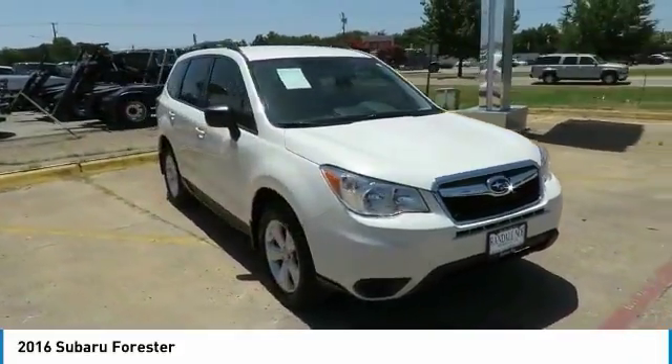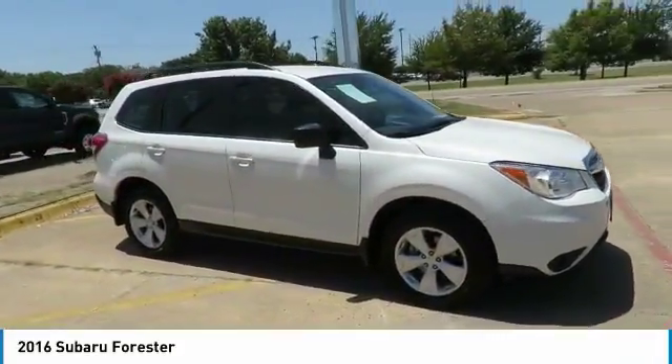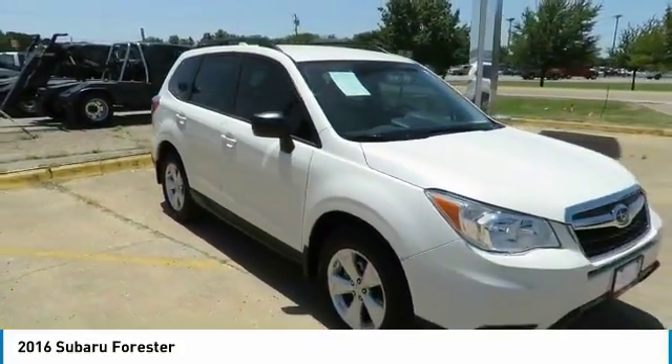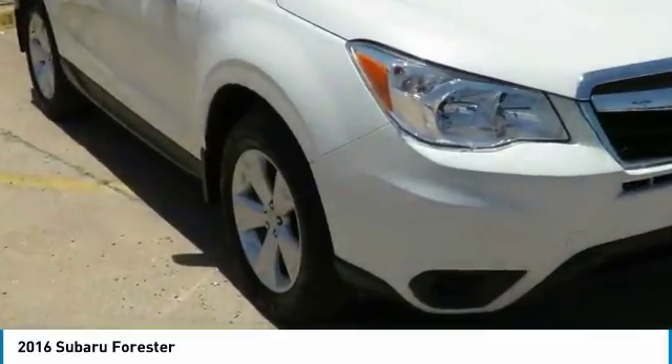Make a great choice today with the 2016 Forester. The Subaru Forester is a sensible, practical, and affordable vehicle. It has an impressive, comfortable ride and handles well.